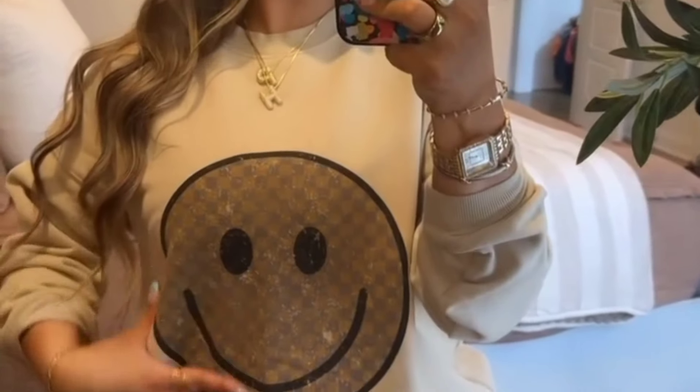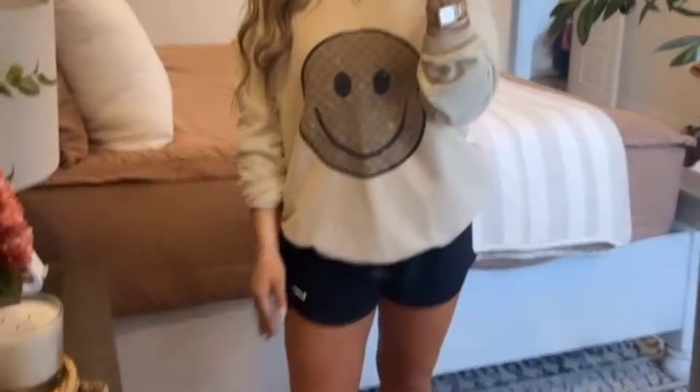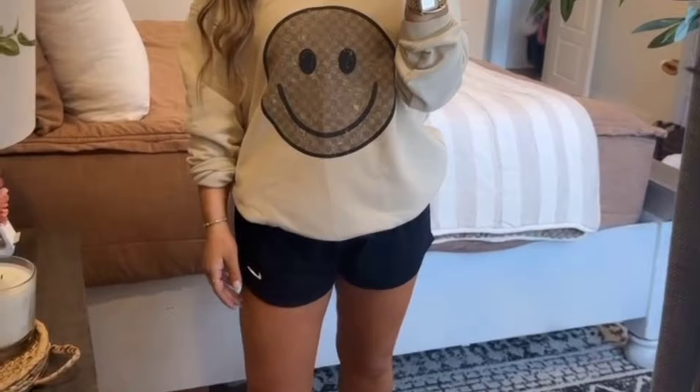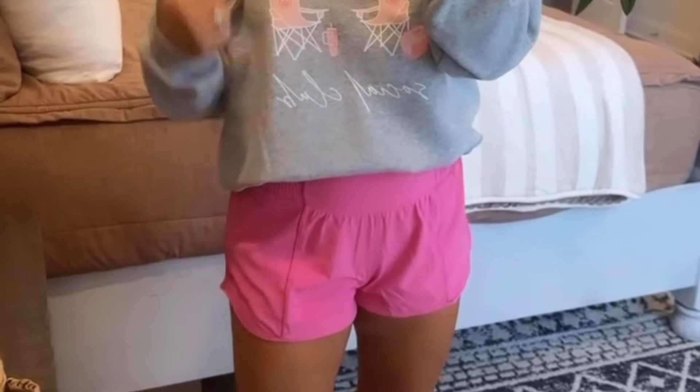This little smiley is so cute — that's why I had to snag this one. It looks vintage, kind of has that LV-like vibe, and I love it. It's so cute obviously with shorts, and I think it'd be cute with denim shorts too and leggings.